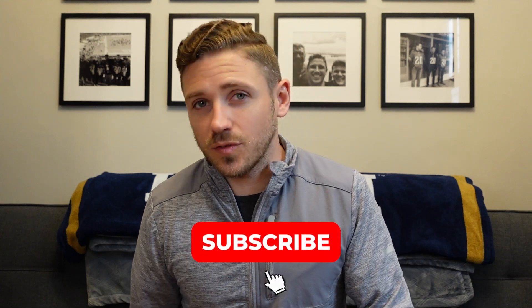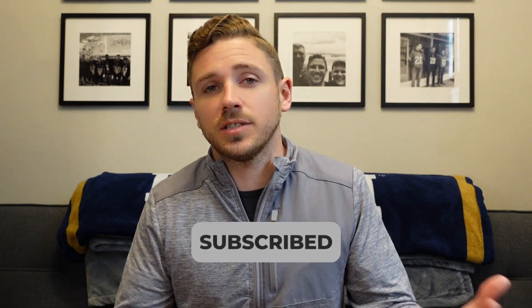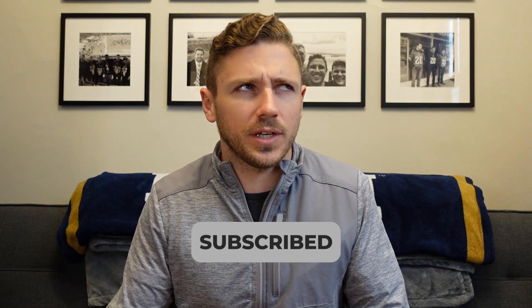If you found this video useful, send it to somebody else, like, subscribe. I'm releasing new content all the time — hopefully not always about water leaks in my properties, but new exciting things are coming. Thank you for checking it out and I'll see you next time.